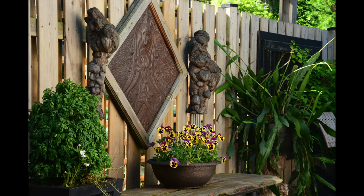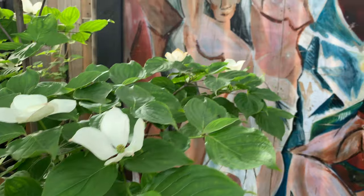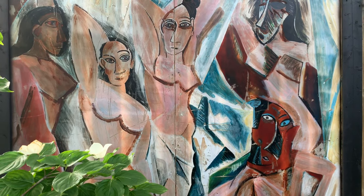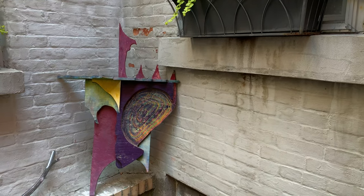Chris Hartnett's touch is seen in the art and ornament. This Picasso painting from a Theatre Aquarius play was rescued by Hartnett from the trash. He also uses found wood and metal to build sculpture.